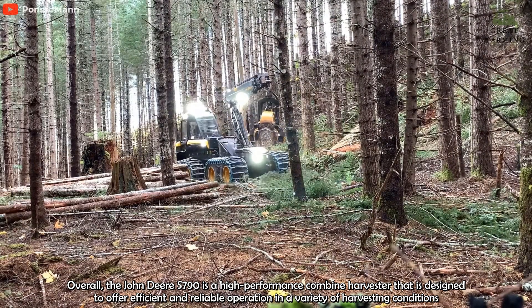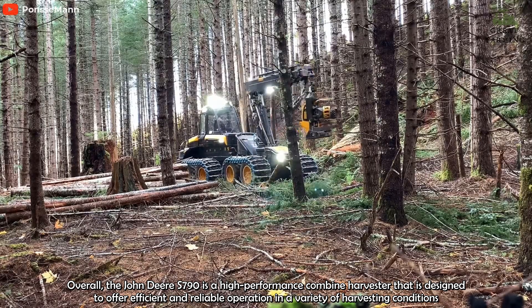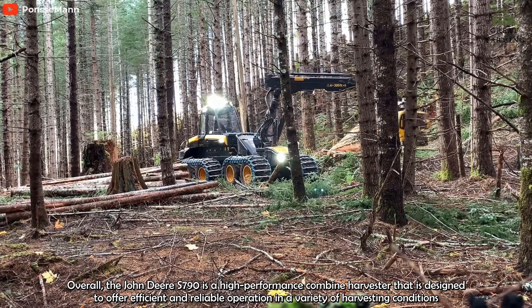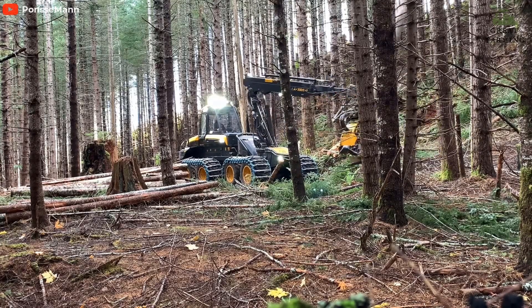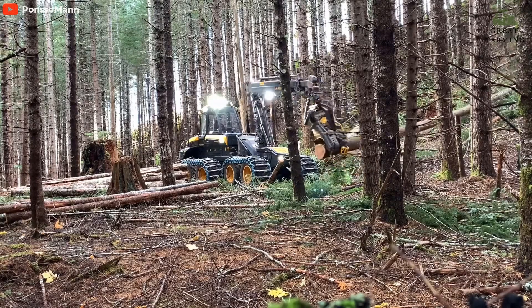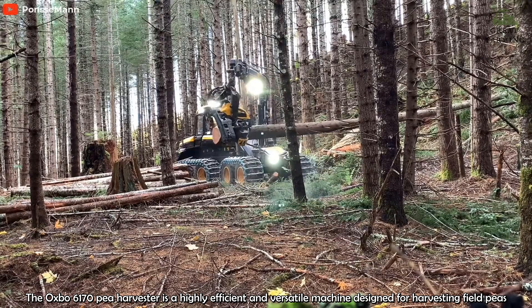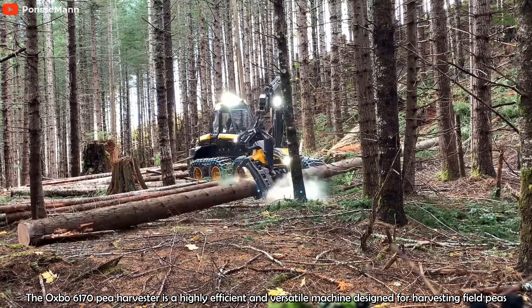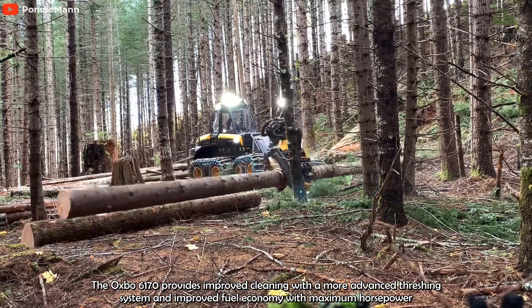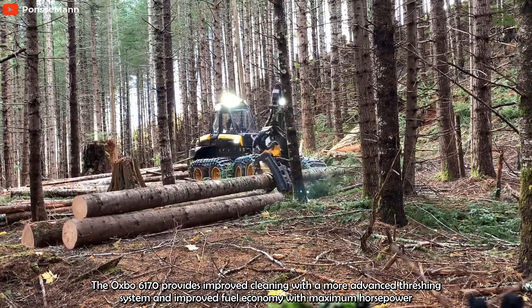The Ponsse Ergo AW is equipped with a powerful hydraulic system that provides fast and efficient control over the various functions of the machine, including the harvesting head, crane, and grapple. Ponsse harvester heads are known for their high efficiency and robust structure. A broad harvester head range is available for the Ergo: choose H6 for thinning-based harvesting, or H7 or the sturdy H8 for regeneration felling. H7 Yucca and H77 Yucca are efficient when harvesting eucalyptus.